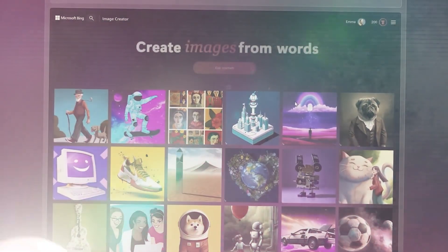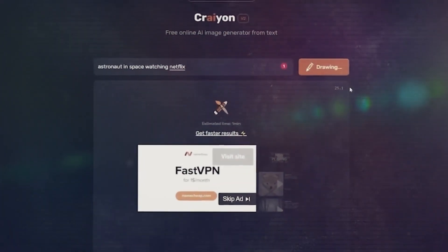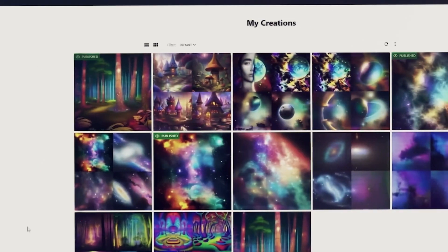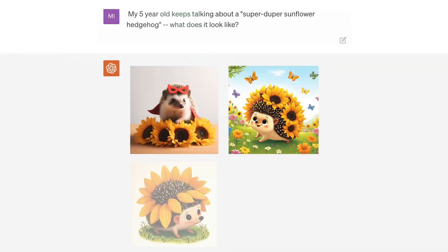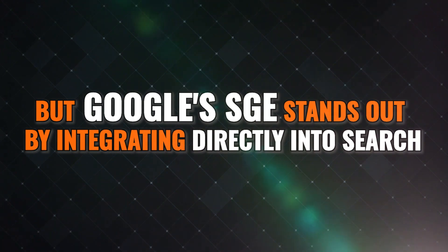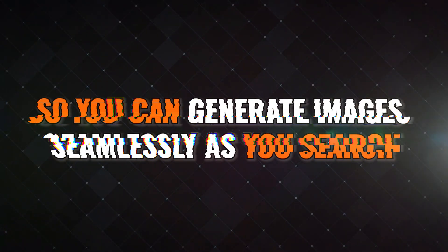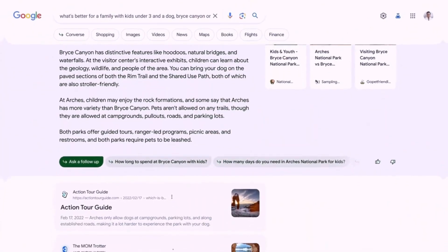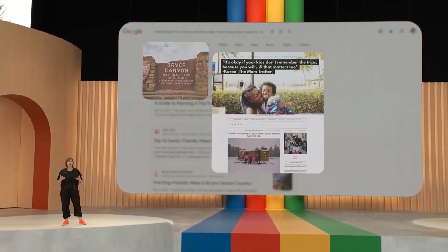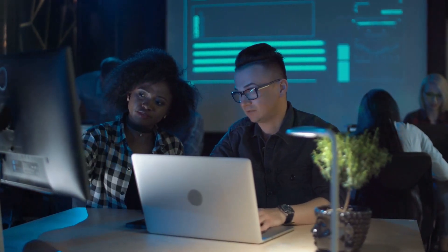Bing Image Creator makes it easy to modify images after creation. Midjourney delivers high-quality images and supports many languages. Crayon is quick, easy, and lets you download images for free. NightCafe adds a fun touch by animating images with music. DALL-E has a robust model capable of handling complicated prompts. But Google's SGE stands out by integrating directly into search so you can generate images seamlessly as you search, with advanced natural language understanding that better comprehends detailed prompts.